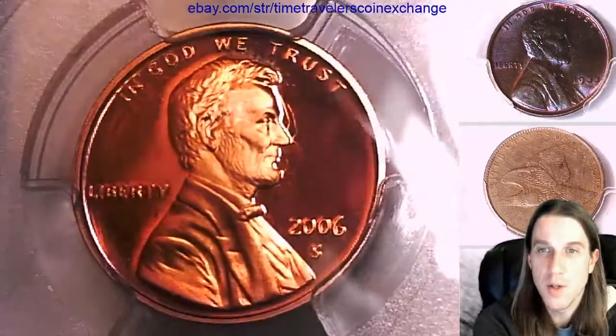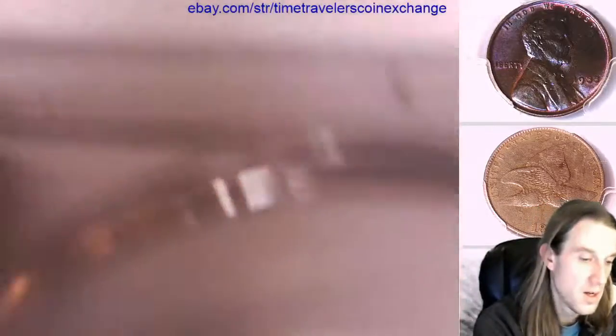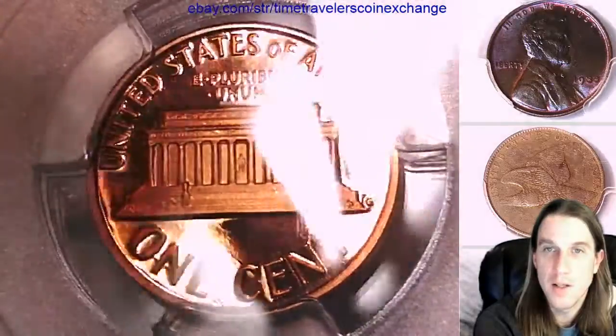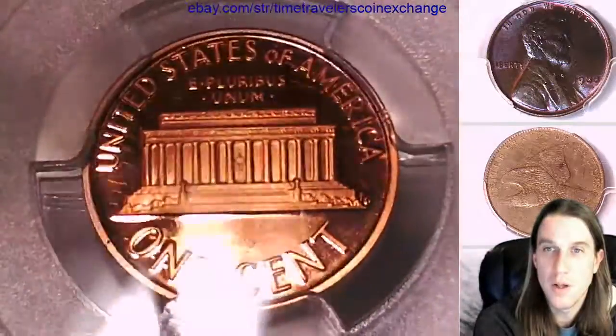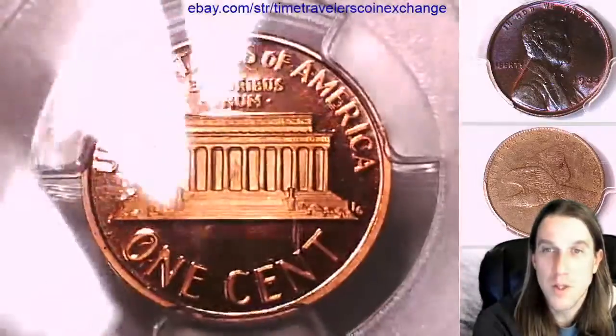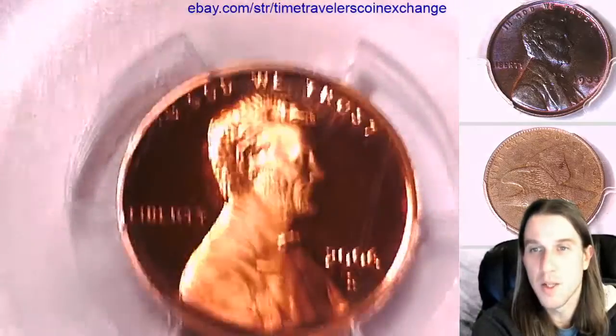It looks like it's going to be a really nice, beautiful color. But it's not quite there yet. The other one definitely had significantly more tone on it. But these are going to be some really nice coins — pretty cool getting to see them in the beginning stage.